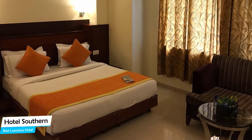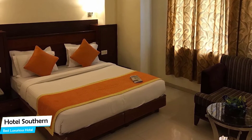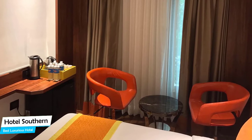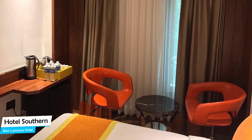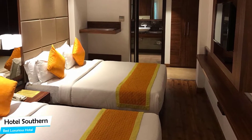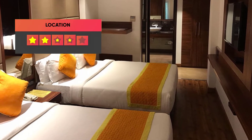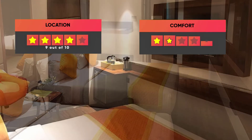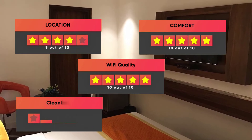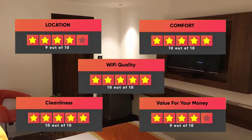The hotel has five room types ranging from 11 to 23 square meters. Most of the rooms have air conditioning, en-suite bathroom, flat-screen TV, minibar, free toiletries, bidet, sofa, bath or shower, desk, pants press, slippers, telephone, ironing facilities, satellite channels, and more. Prices can vary depending on the room size. Here are our ratings: Location – 9 out of 10, Comfort – 10 out of 10, Wi-Fi Quality – 10 out of 10, Cleanliness – 10 out of 10, Value for Your Money – 9 out of 10.